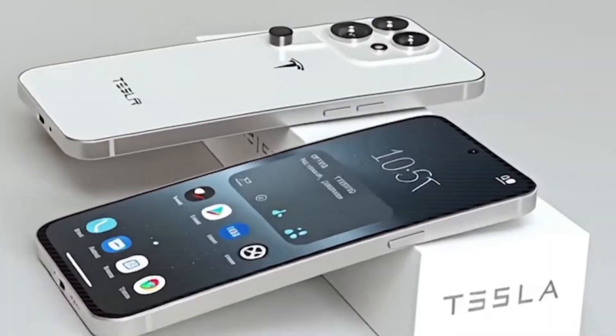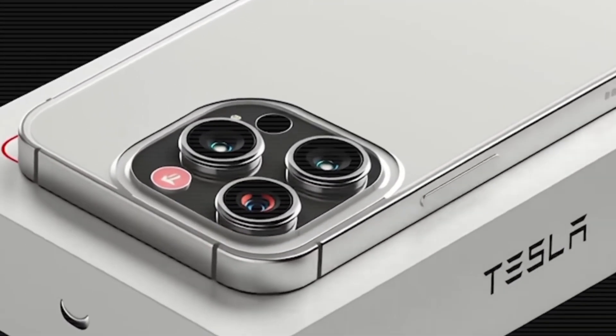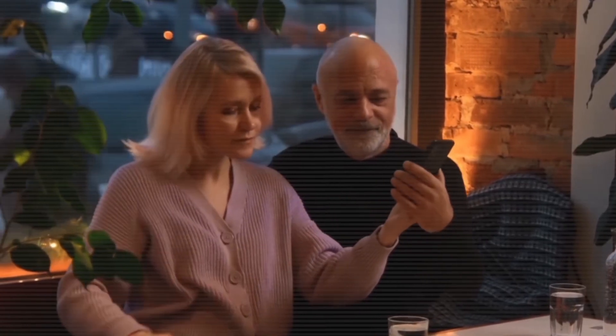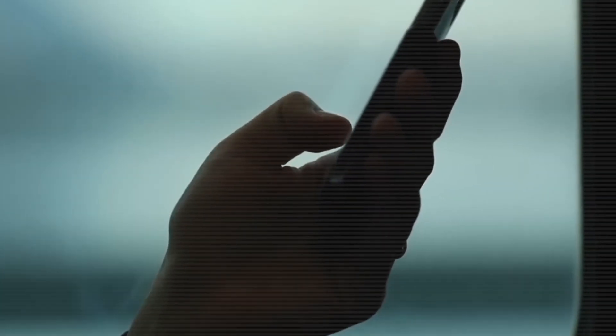But it's not just for tech geeks. Thanks to Easy Connect and Voice Sync, even seniors can link it directly to health monitors, TVs, or emergency calls with a single tap.